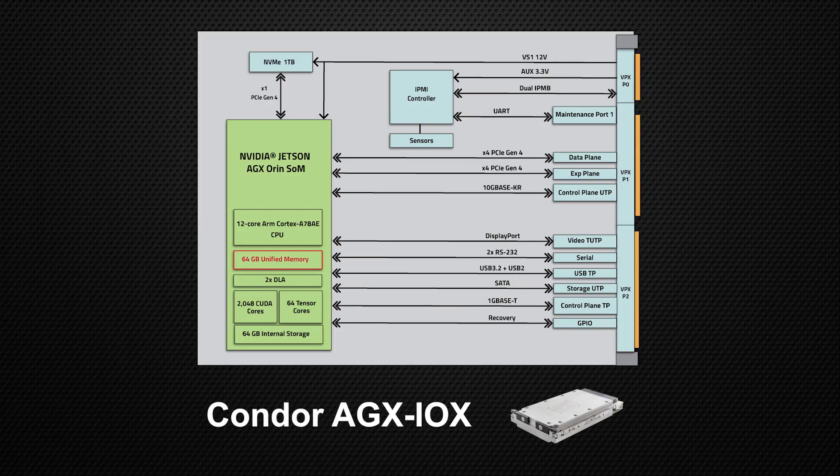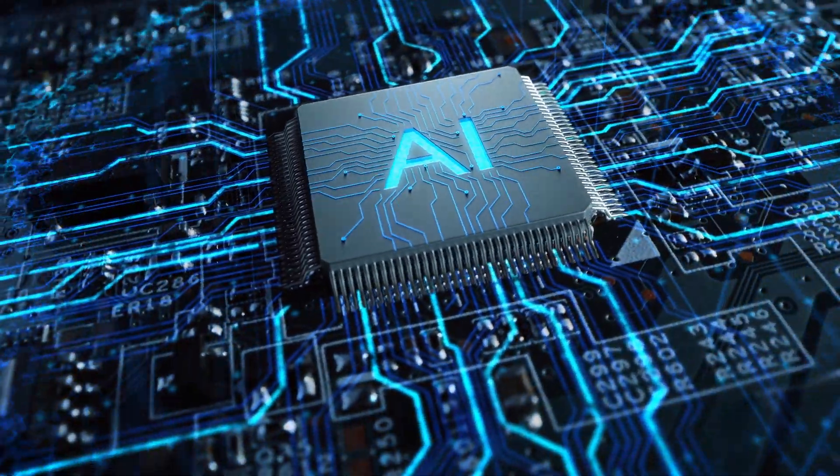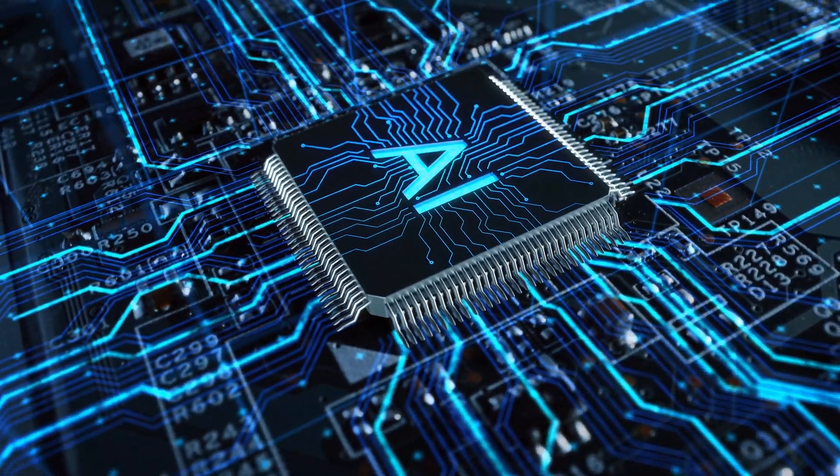With 64 gigabytes of unified memory, 2048 CUDA cores, 64 tensor cores, two deep learning accelerators, and support for PCI Express Gen 4, the Condor AGX IOX delivers exceptional computational power for AI, machine learning, and computer vision applications.